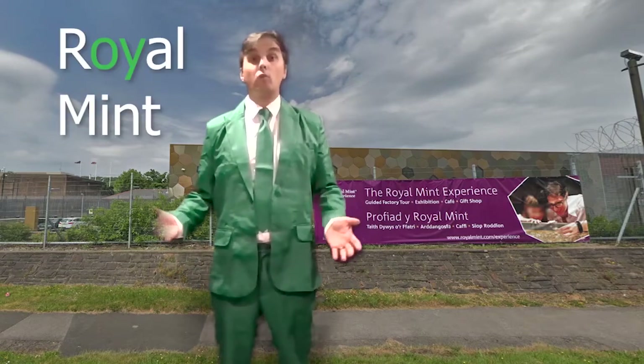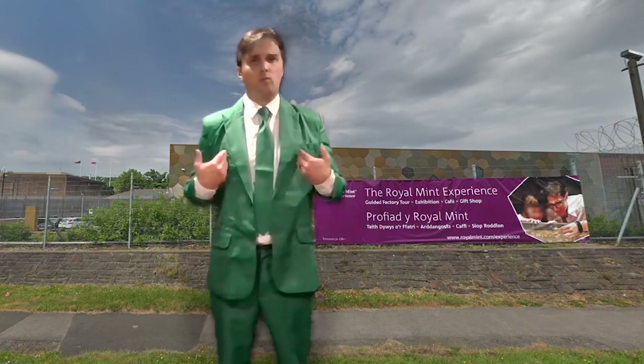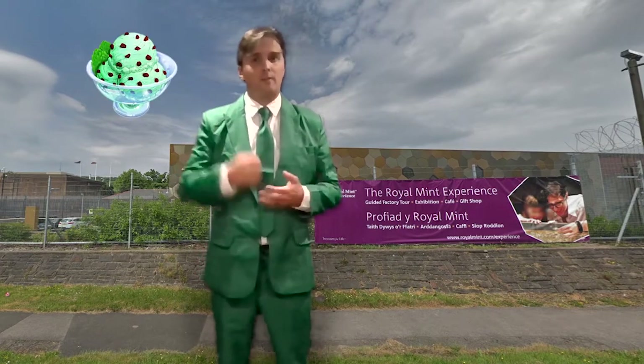This is Mr. G, and I'm coming to you from the Royal Mint. Do you want to guess why I'm wearing green? Maybe when you hear the word mint, you think of the flavor of toothpaste or ice cream. That flavor is usually green because it comes from the leaves of a plant called mint.